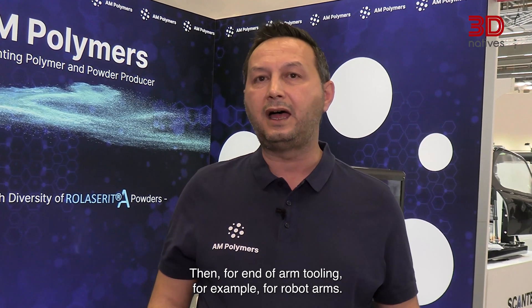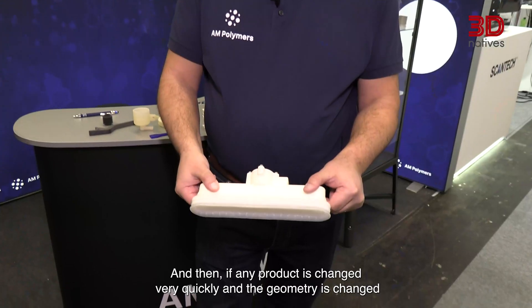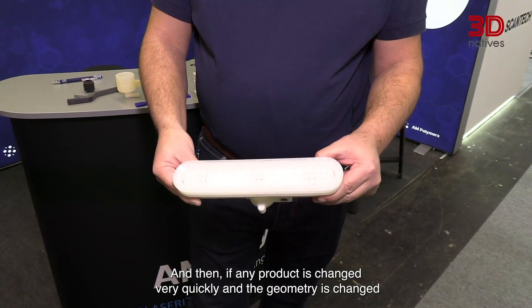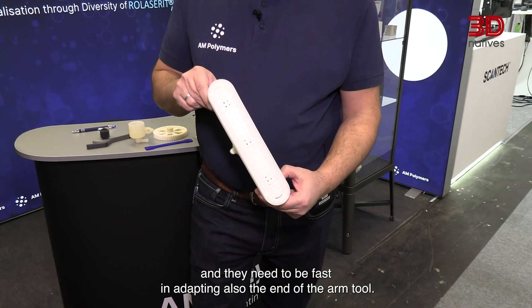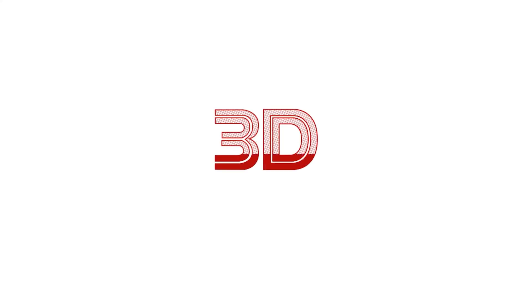Our powders can be used across all industry sectors as end-use parts — of course automotive, for interior and exterior, then for end-of-arm tooling such as robot arms, where geometry changes need to be adapted quickly. Furthermore, in sportswear, outdoor equipment, pharmaceutical lab equipment, and medical devices.